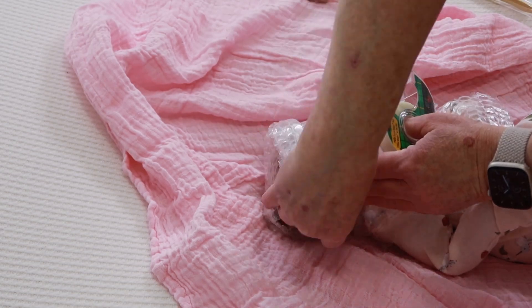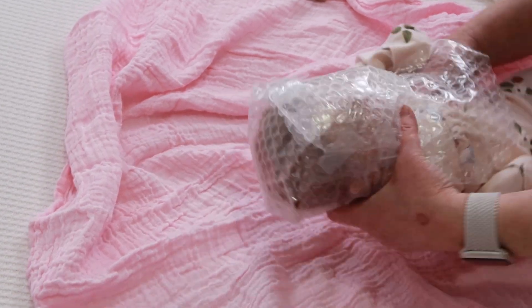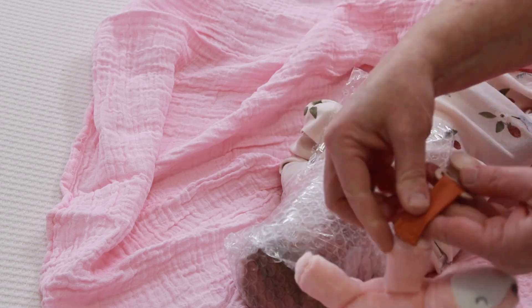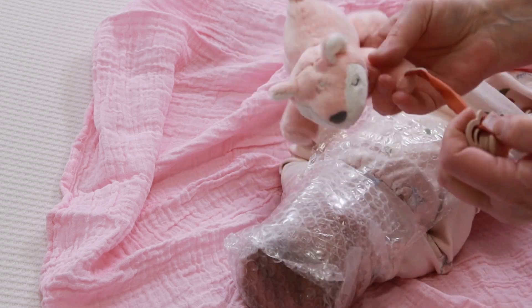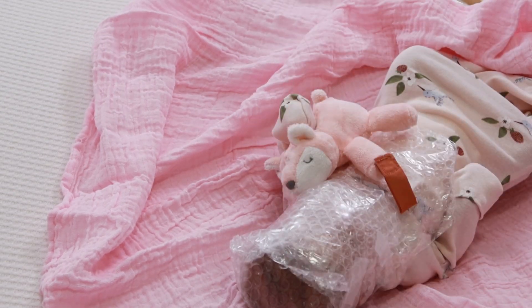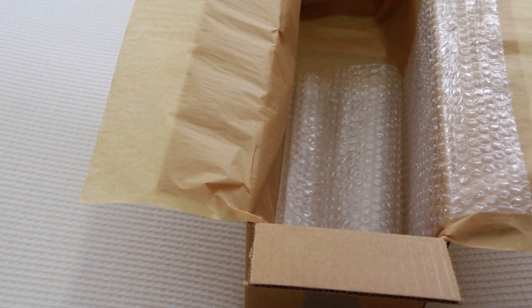Lily was discounted — reduced in price — simply because the painting of the creases did not meet up to my expectations on how it turned out, so I had reduced her because it did not represent who I am as an artist. I am glad though that she has found a new home, and she is getting bundled up and heading out right away.